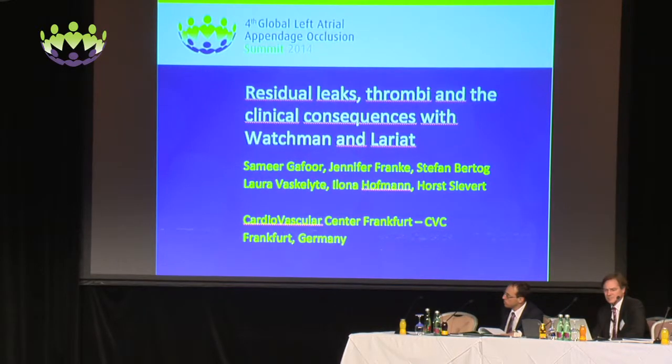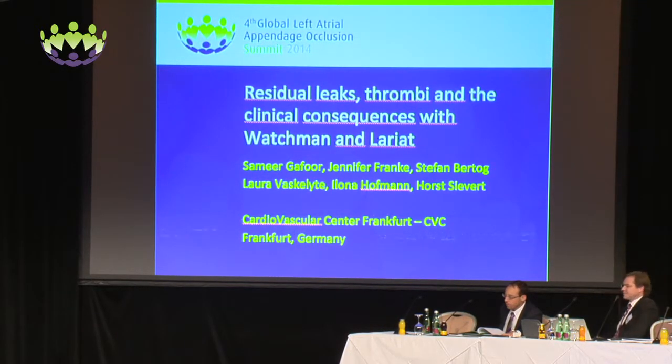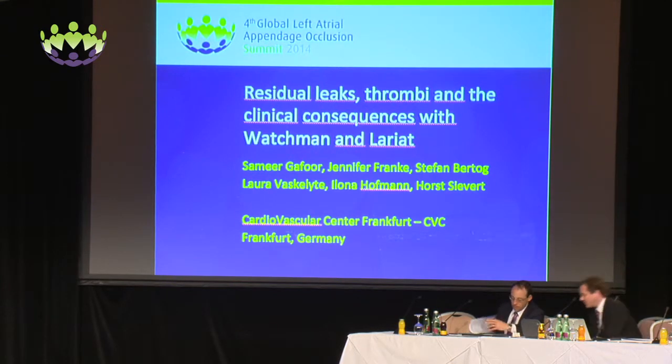Hello everyone, and thank you again for all of your attention at this late hour. We'll try to make this a little bit more interesting if possible, but I think you guys already know everything that I'm going to talk about. So specifically, residual leaks, thrombi, and clinical consequences with Watchman and Lariat.